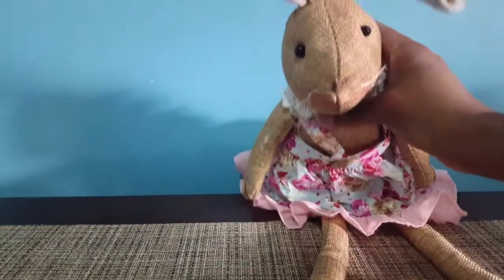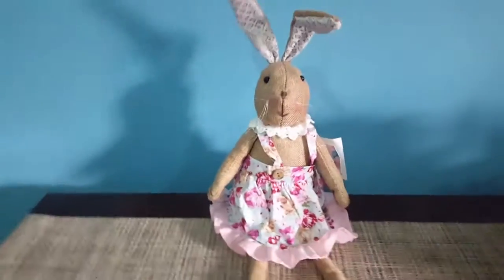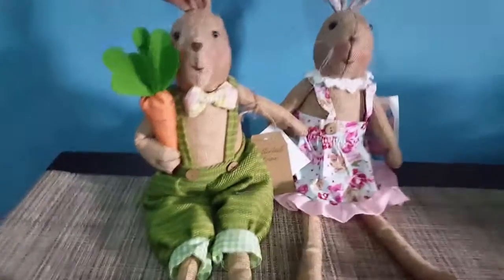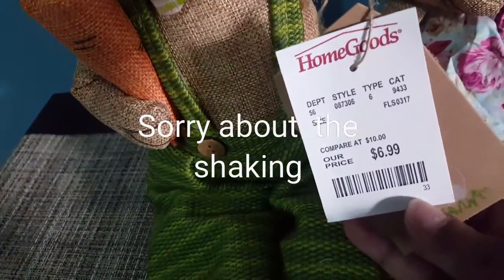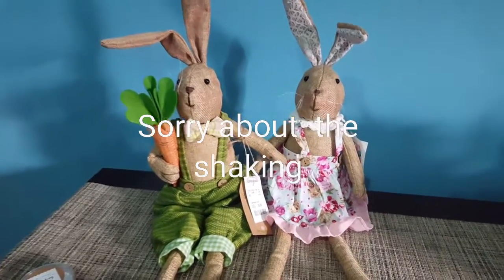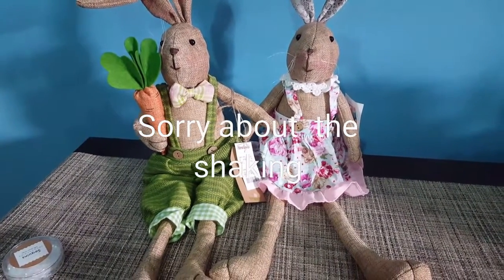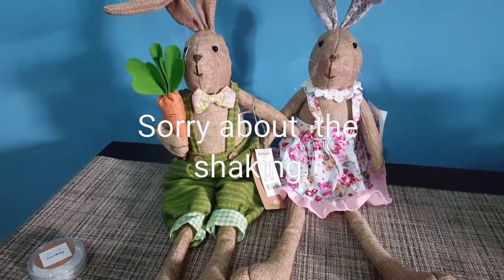Last but not least — how cute are these bunnies! These are by Cottontail Lane. It was $6.99 for him and $6.99 for her, and I just thought they were the cutest. So that was it for my little mini haul! I hope you guys enjoyed this little mini Easter decor haul. I'll see you guys soon — bye for now, stay blessed!